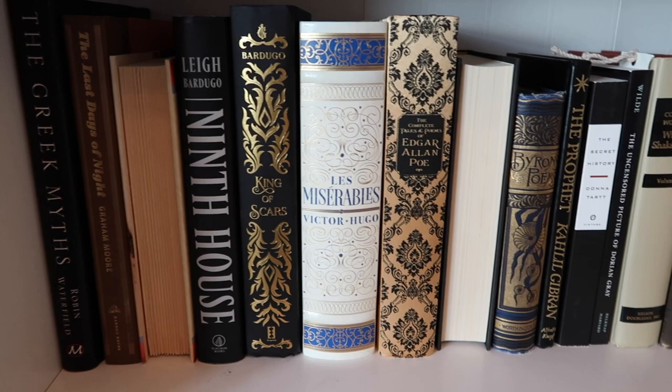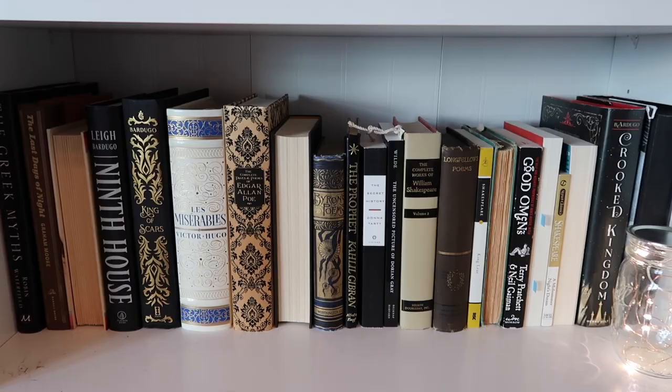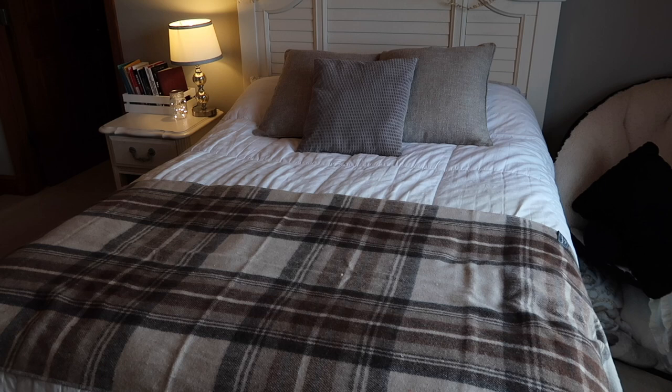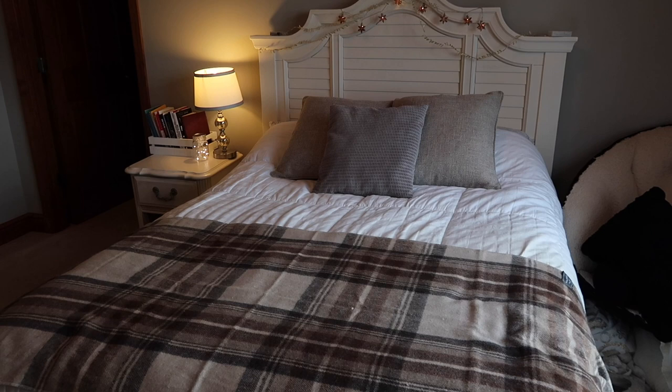I also made some changes to my bookshelf by making a shelf primarily dedicated to my favorite classic literature works, poetry, and novels. I also got some new pillows and a new throw for my bed to contribute to the neutral brown color scheme that I'm going for.